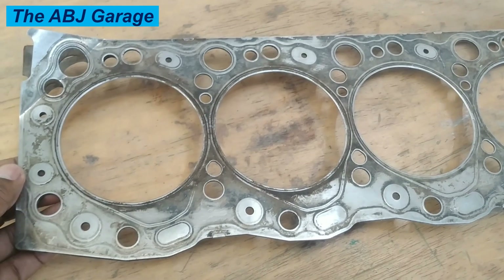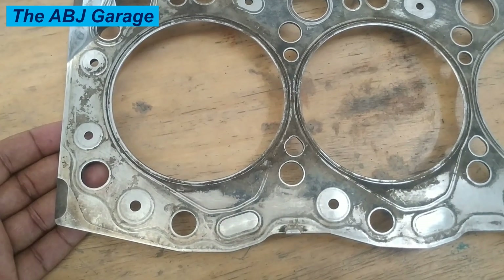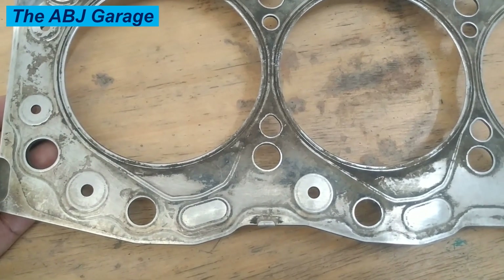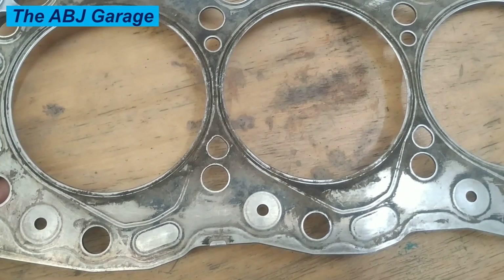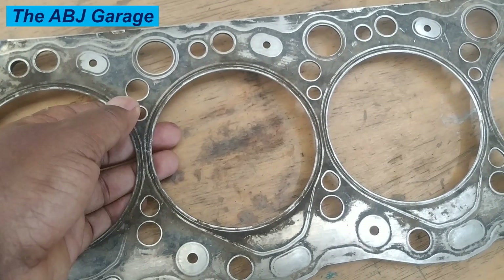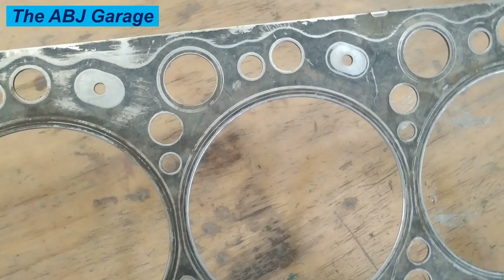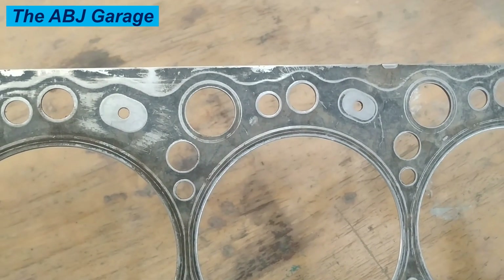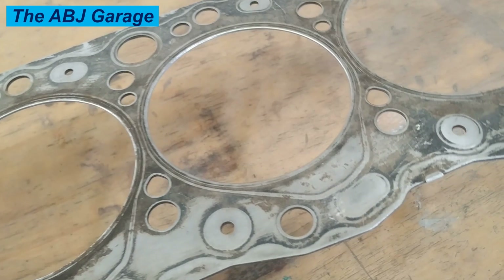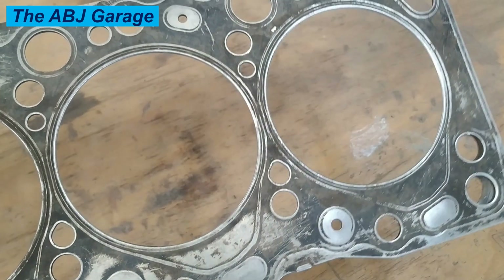How can you know if there is a problem with the head gasket? Here are some of the common signs of a blown head gasket. One: coolant loss. A blown head gasket can cause coolant to leak into the engine, which can be detected through low coolant levels or visible leaks. Check the coolant level and color. If the coolant level is low and the color is milky or brown, it indicates a blown head gasket. If you are constantly having to refill your coolant, it could be a sign that there is a leak somewhere in the engine, possibly due to a blown head gasket.